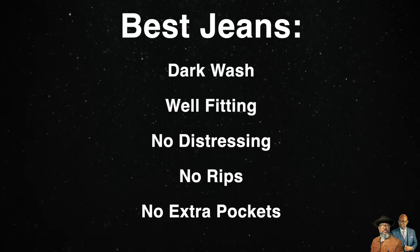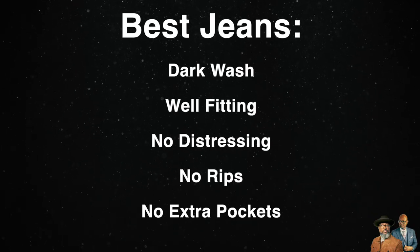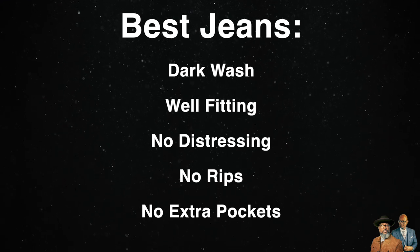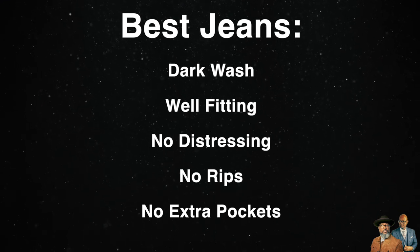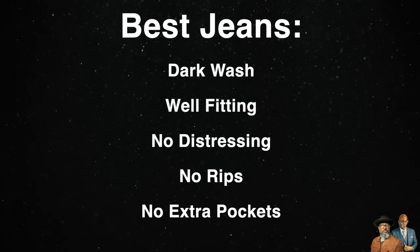If you only want to buy one pair of jeans or you're early on in building your wardrobe, the best way to go is to buy a well-fitting dark pair of jeans with no distressing, no ripping, and no extra pockets. A plain dark pair will allow you to use them in more situations. For my personal wardrobe, I chose to go with a dark wash and a medium wash, both of which will be used to compile the outfits for this video.